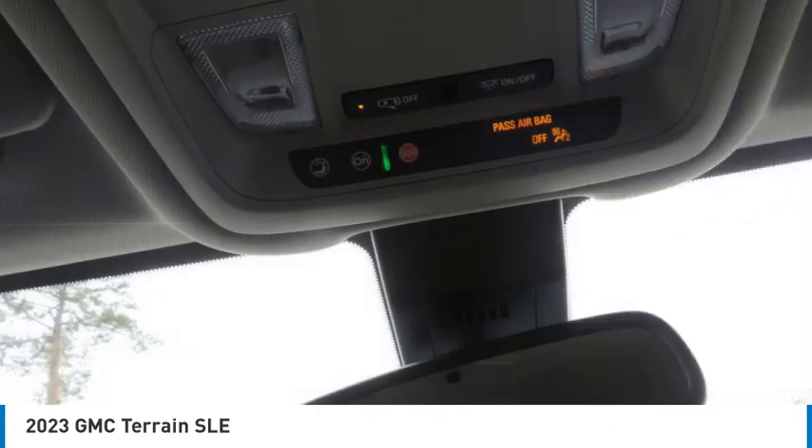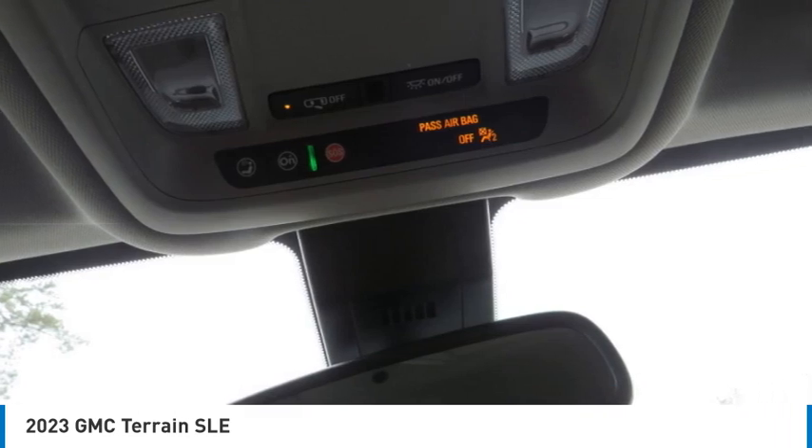FWD, headlights auto off, mirror memory, security system, cruise control.